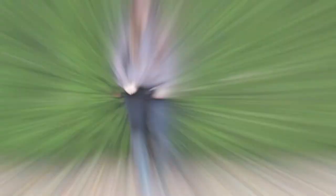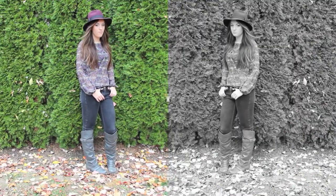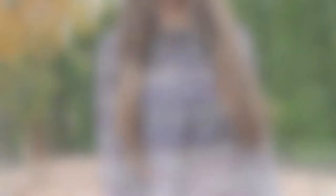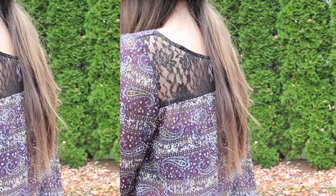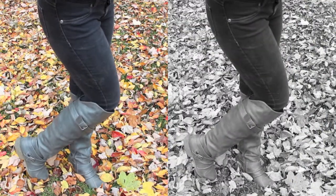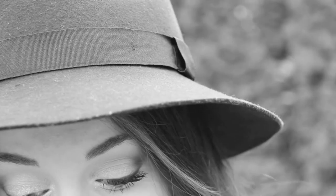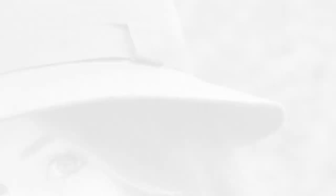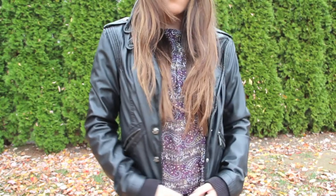Now onto the outfit. My top is from Target, my pants are from Forever 21, my boots are from DSW, and my hat is from Cotton On. And since it tends to get chilly during the fall, I have this leather jacket which I got from Esprit — I don't think it's open anymore — but it's just a really nice leather jacket.